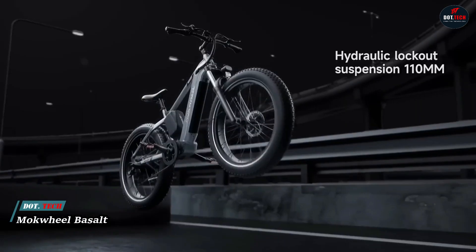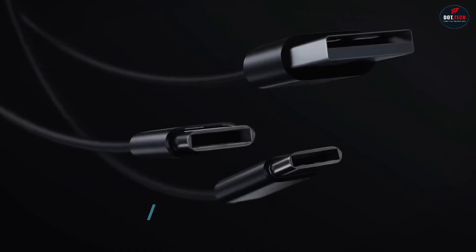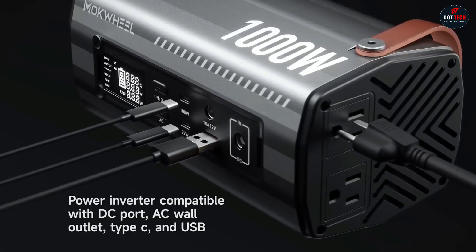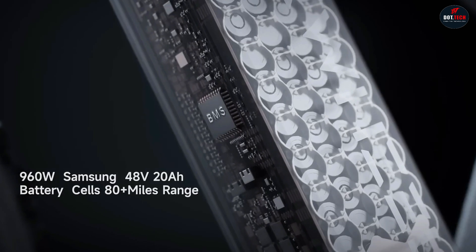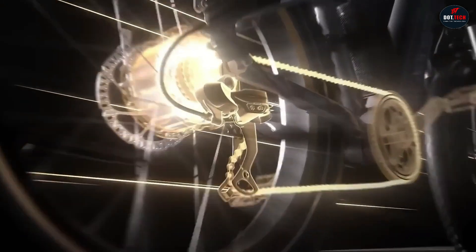The Mach Wheel Basalt is a powerful all-terrain electric bike with a unique feature — it can be used as a mobile power station. This means you can charge your devices on the go, even if you're far from an outlet. The Basalt is equipped with a 750W rear hub motor and a 960Wh battery, which gives it a range of up to 70 miles on a single charge.